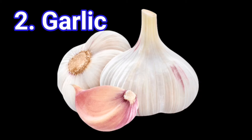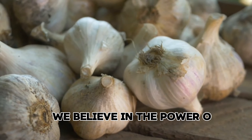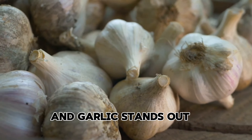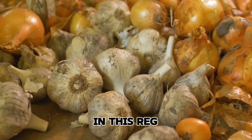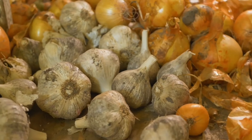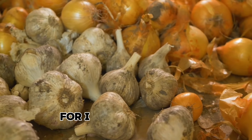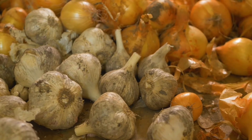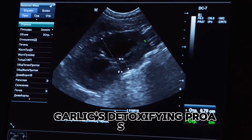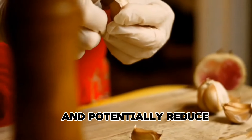2. Garlic. We believe in the power of natural remedies to support health, and garlic stands out as a true superstar in this regard. With its robust flavor and potent medicinal properties, garlic has been revered for centuries across various cultures for its numerous health benefits. In the realm of kidney health, garlic's detoxifying prowess shines, helping to flush out toxins and potentially reduce creatinine levels.